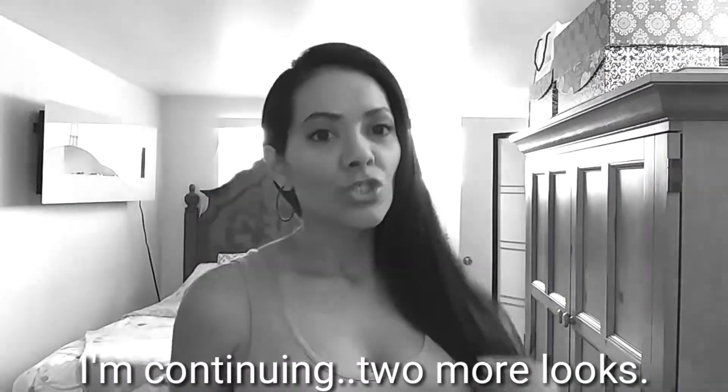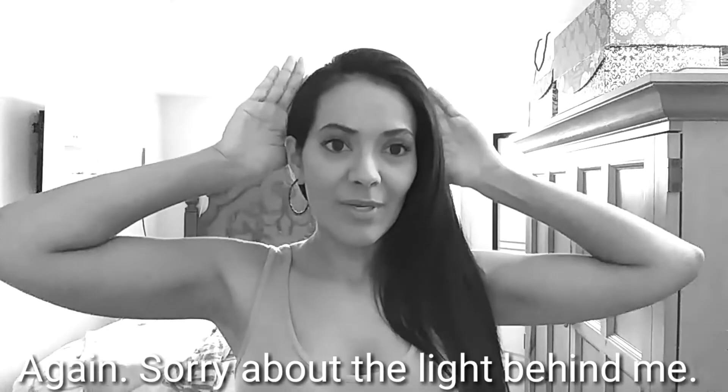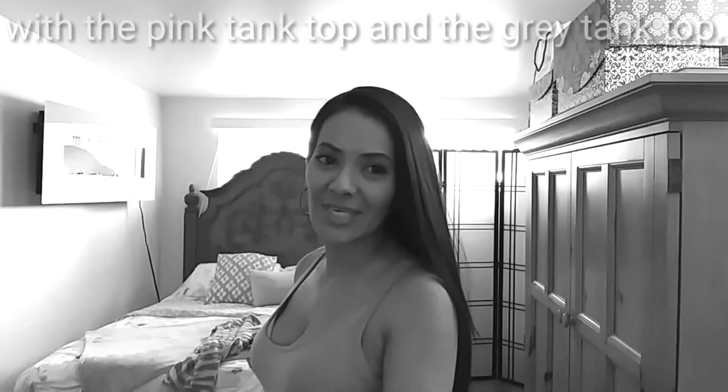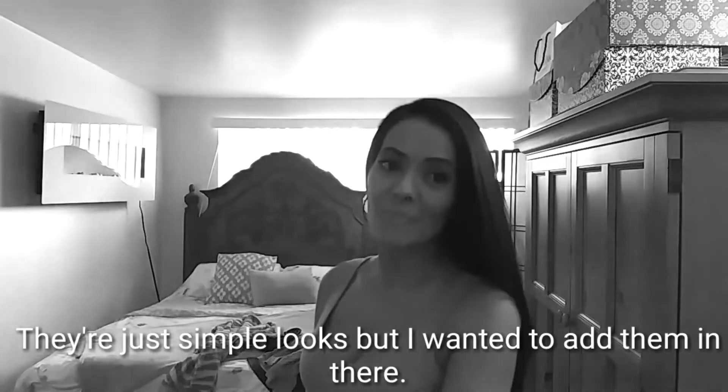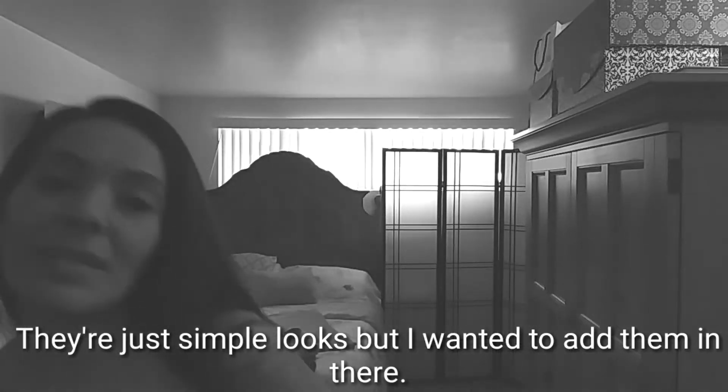I'm continuing. Two more looks. Sorry about the light behind me. I have two more looks for you guys with the pink tank top and the gray tank top. They're just simple looks, but I wanted to add them in there.